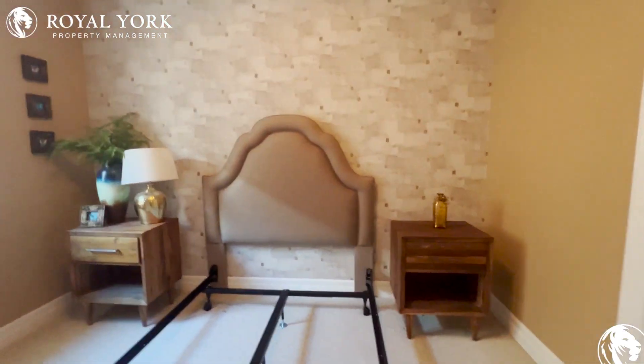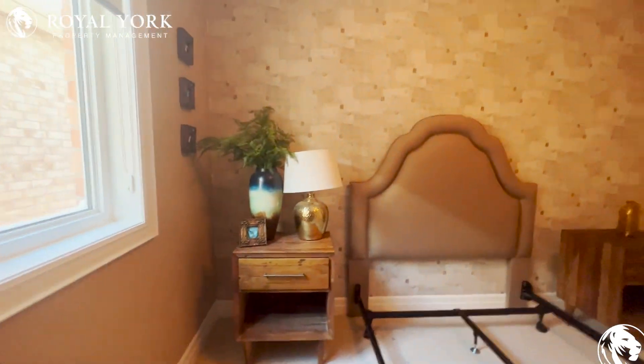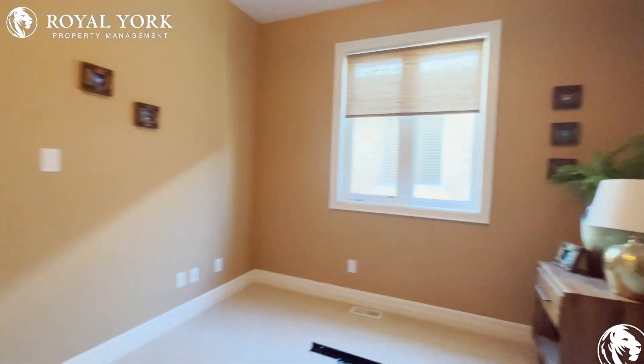Here we've got one other bedroom. This bedroom can probably fit a queen-size bed as well, along with two night dressers. It's got a very nice big closet too.